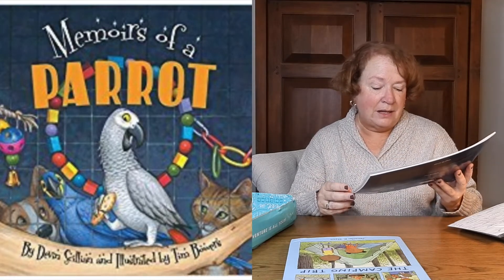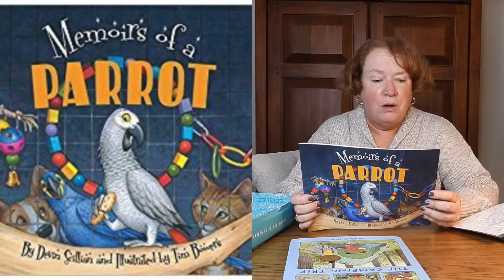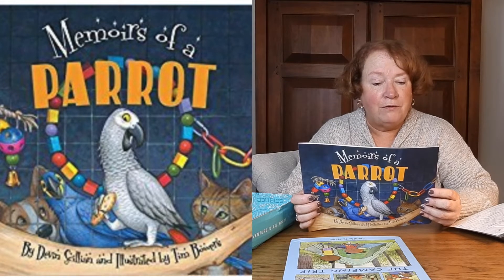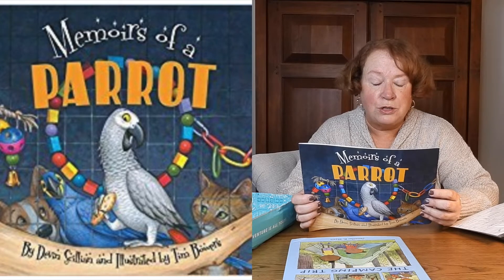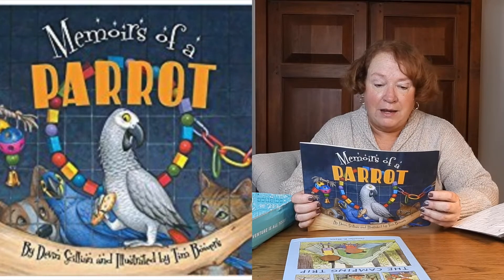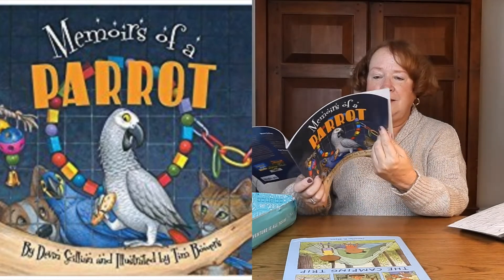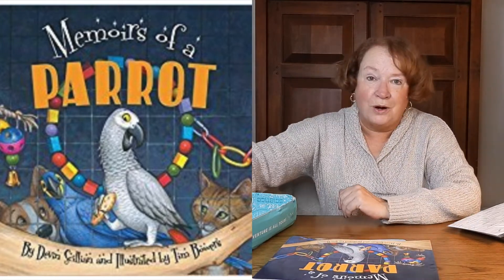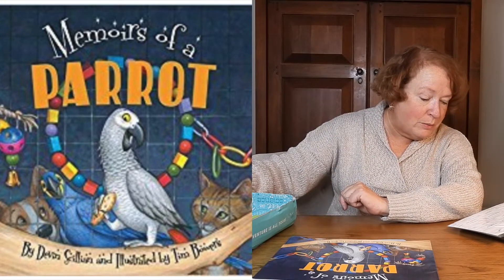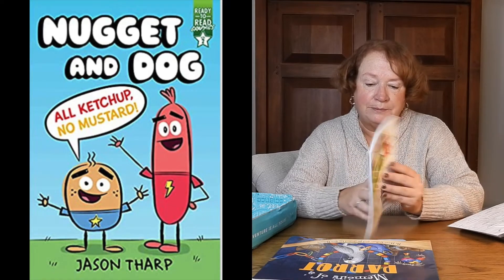Memoirs of a Parrot by Devin Scillian, illustrated by Tim Bowers. Brock the parrot chronicles his days in Wilbur's pet shop — ignored by the cats and annoyed by the shoppers asking if Polly wants a cracker. When his parrot friend TikTok lets him know he's for sale, Brock is purchased by a goofy ukulele-playing fellow named Todd. That could be a cute book. Literati price $10.65, list price $10.99 — saving a little bit.